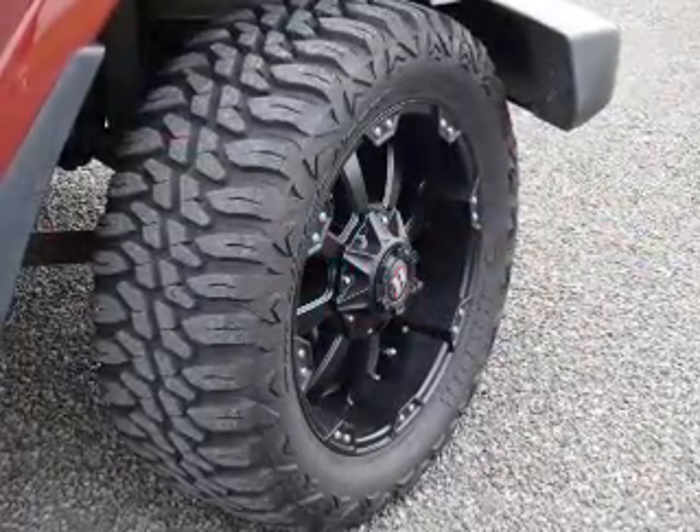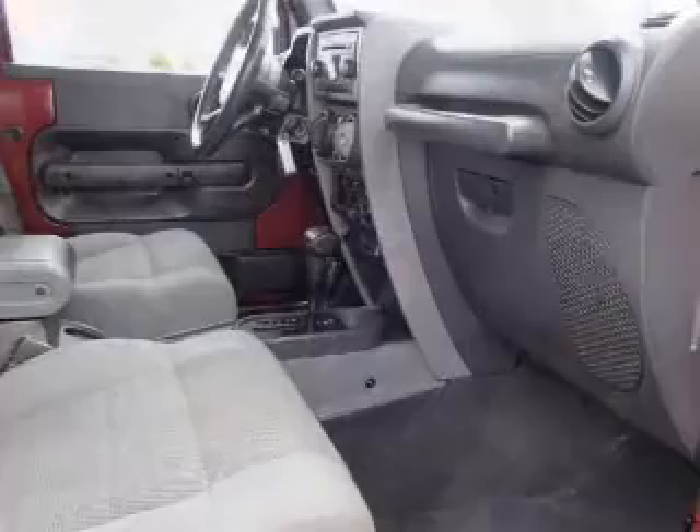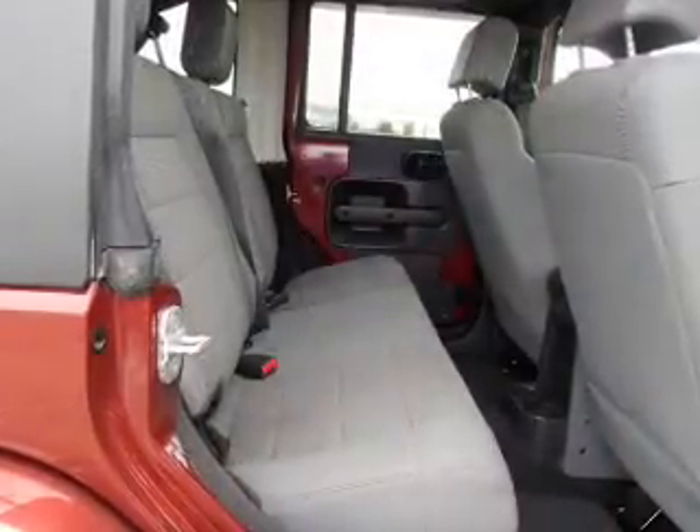Inside you'll find cruise control, power outlet, power door locks, power windows, and power steering. Rest easy knowing this vehicle comes with a Carfax Vehicle History Report from Carfax.